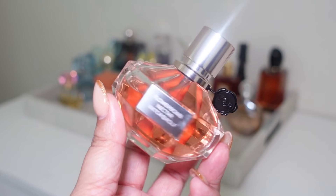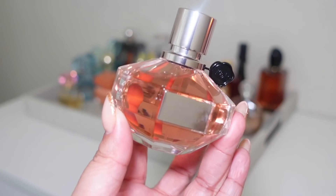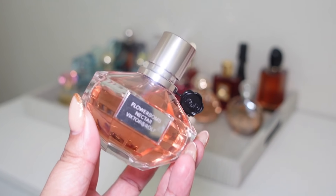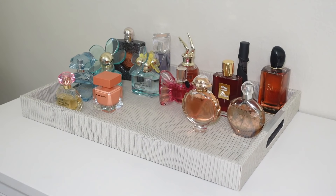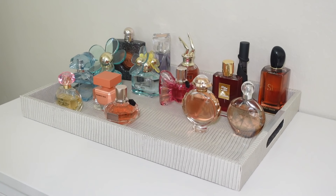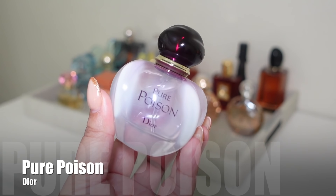Next I'm adding Viktor & Rolf Flowerbomb Nectar. I want to fully test and wear this one — I love how sweet and feminine it is but I want to get to know it better. This month I'll be reaching for it more often, maybe when I go out to dinner with my husband on Fridays.